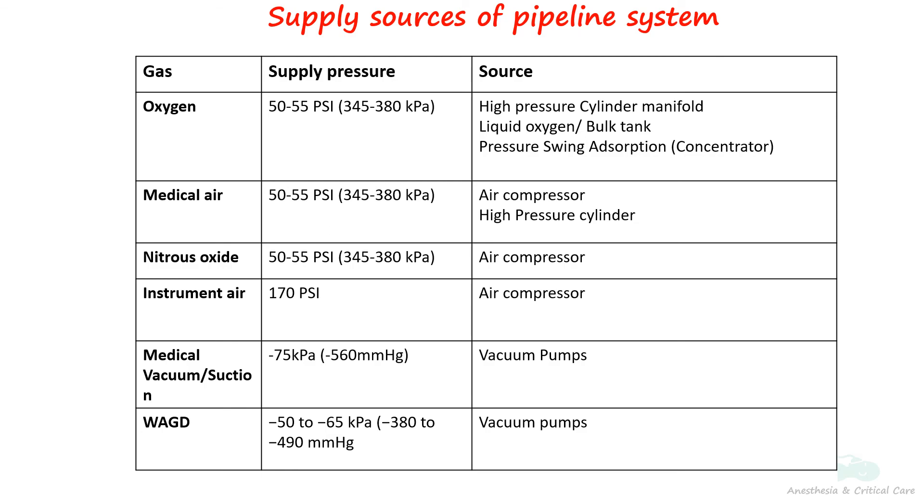The medical vacuum system in hospitals aids suction equipment by utilizing vacuum pump systems that exhaust to the atmosphere. While vacuum levels may vary along the pipeline, they are typically maintained at around –75 kPa or –560 mmHg. Waste anesthetic gas disposal or scavenging systems are used in hospital anesthesia evacuation procedures. Although similar to a medical vacuum system, scavenging systems do not need to be as powerful and can be maintained at around –50 to –65 kPa.